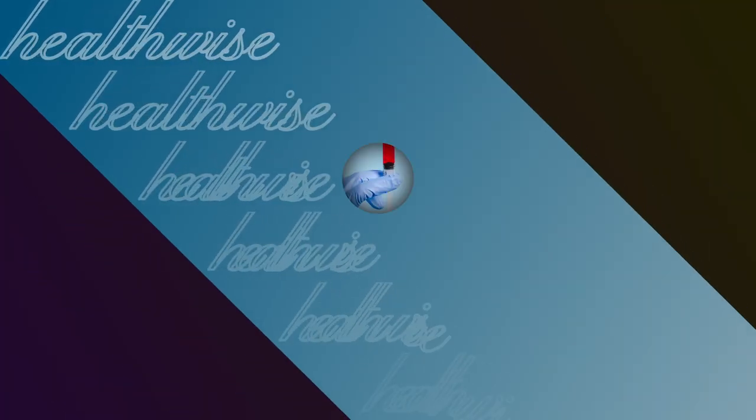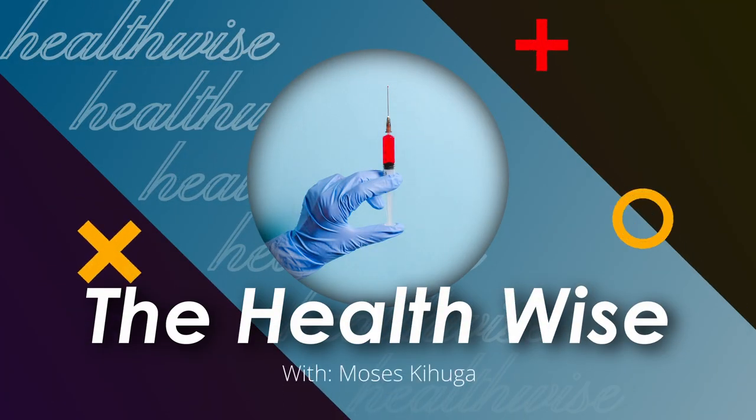Today we are going to go through some of the mistakes that you usually make when consuming lemon, which usually prevent us from getting the full benefits. We are also going to go through how you can avoid those mistakes and get the full benefits. Lemon comes from the citrus family and is known for providing us with vitamin C. Let's go through some of the benefits we get from consuming lemon so we know what we are missing out on when we make those mistakes.